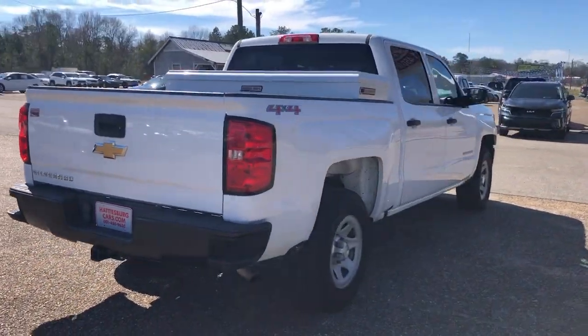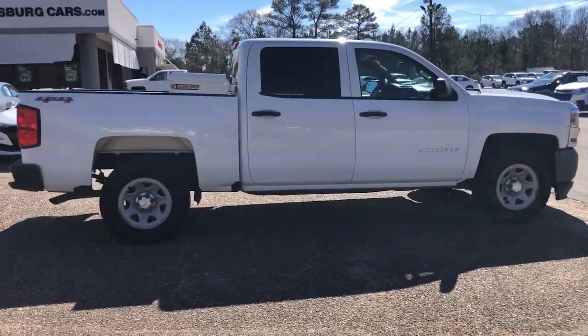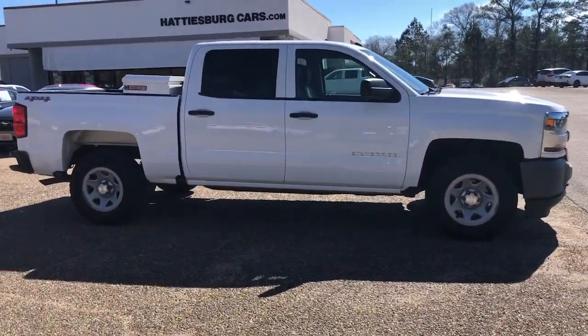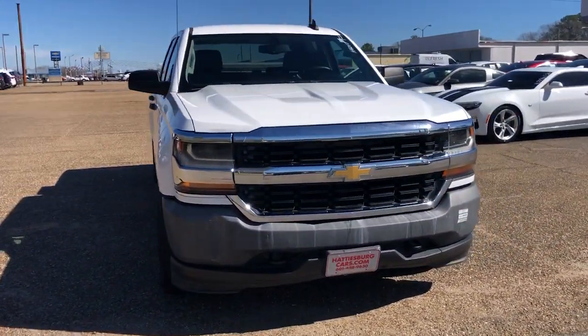The Chevrolet Silverado 1500, the full-size pickup that's strong, quiet, and dependable, with the latest technology to keep you connected while you get the job done. The following are some of this vehicle's highlighted options.